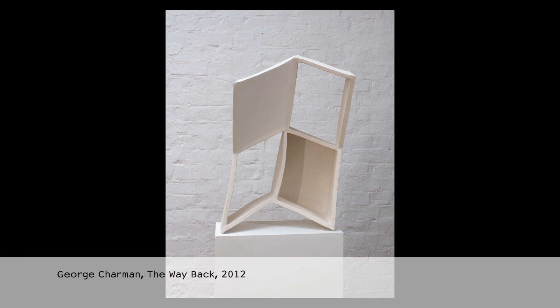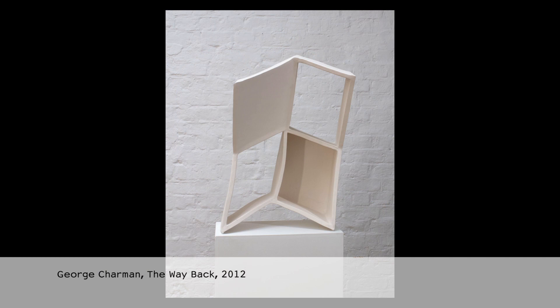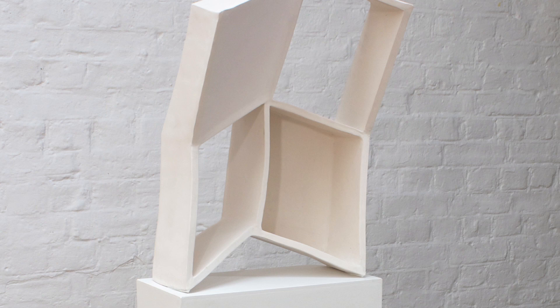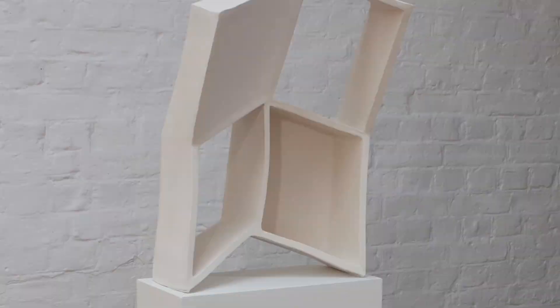I'm constantly fighting with the material that wants to basically return to its original form, which is a lump of clay. Part of the form comes out of that battle between myself and the material to make it do what I want it to do. So there's this continual struggle with material, but also a sense of letting go and kind of letting it do what it wants to do as well.